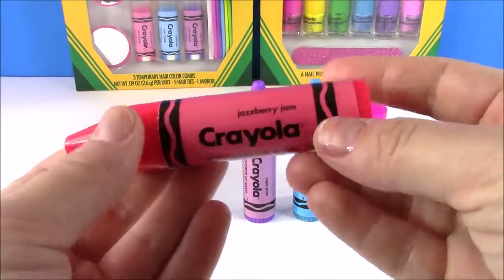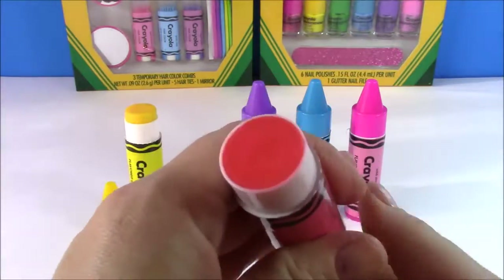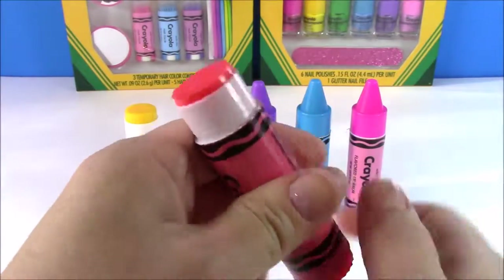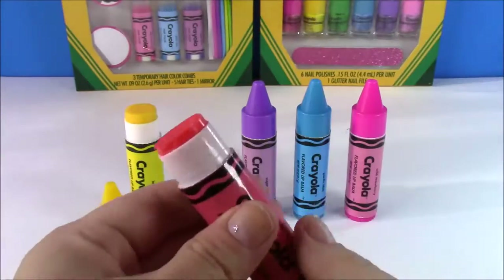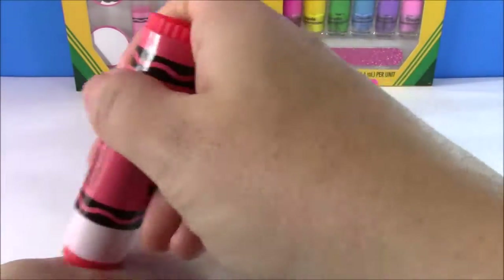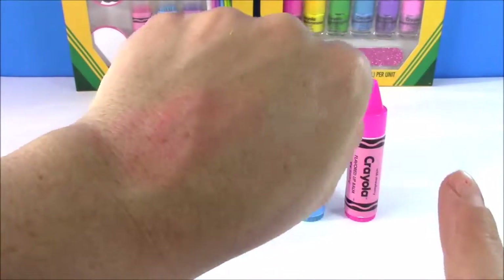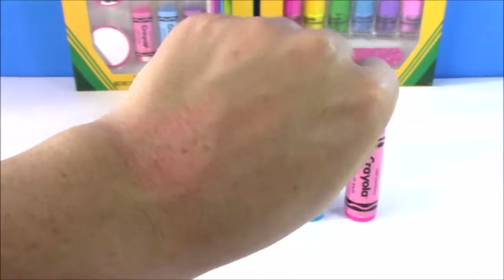Next up we have this really cute pinkish-red color and it is Jazberry Jam — funny name! It's kind of the same color as the outer package. It smells so good, just like jam. This lip gloss has a really nice tint to it.